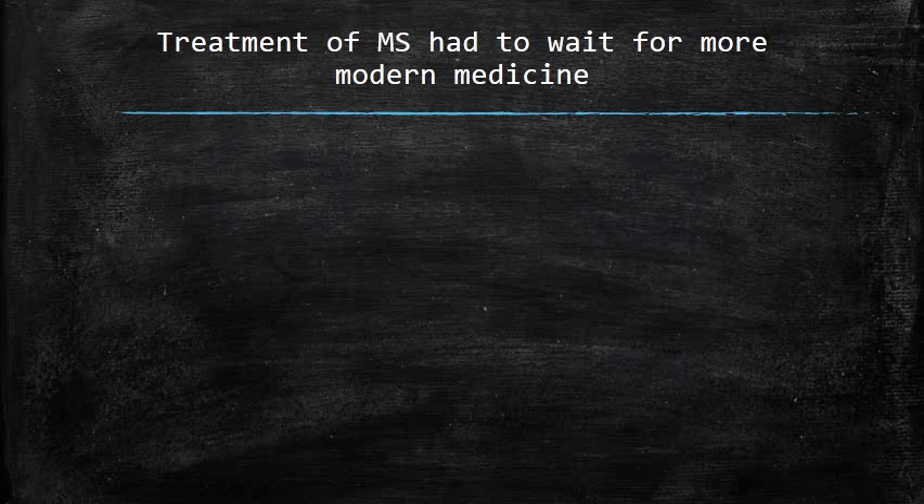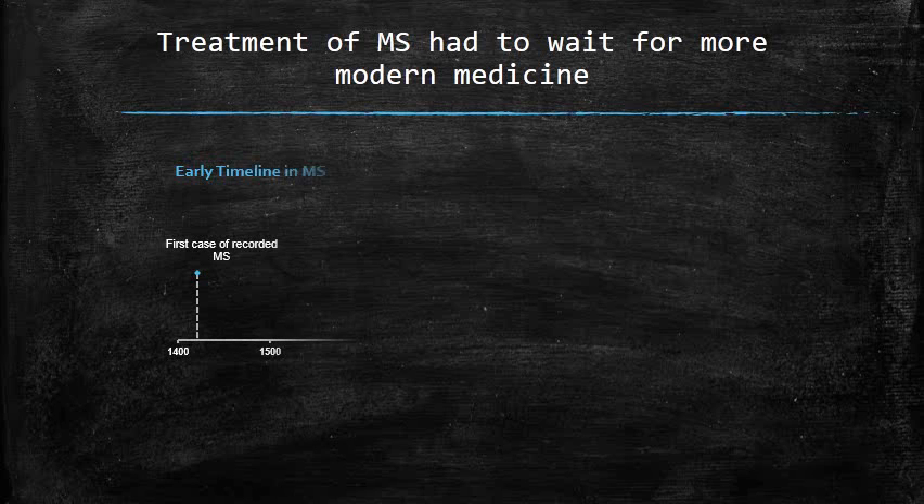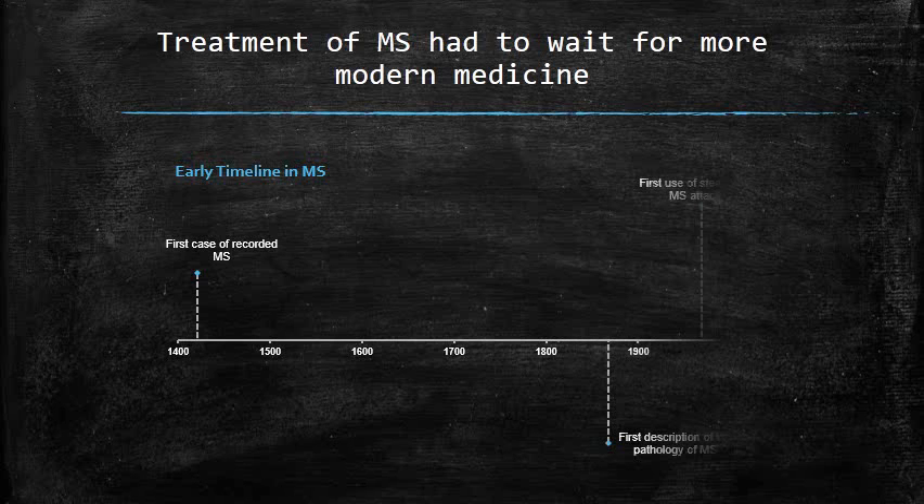The first recorded case of multiple sclerosis probably occurred in the 15th century. For several hundred years, almost no progress was made in the understanding or treatment of the disease. Over the last 50 years, however, there has been a significant improvement in our ability to comprehend the causes of the disease, and this in turn has led to many treatment options, including several disease-modifying therapies.